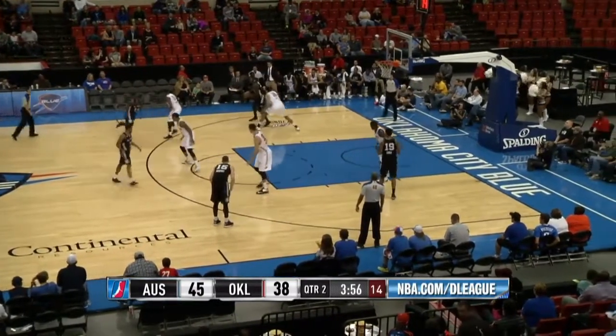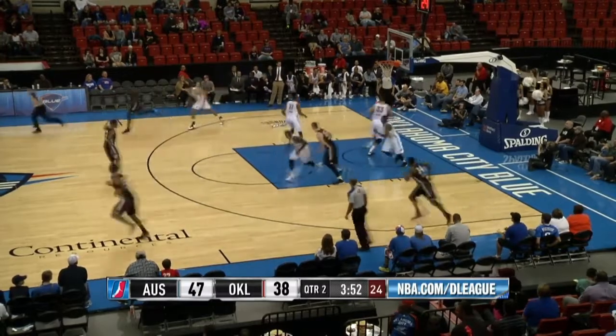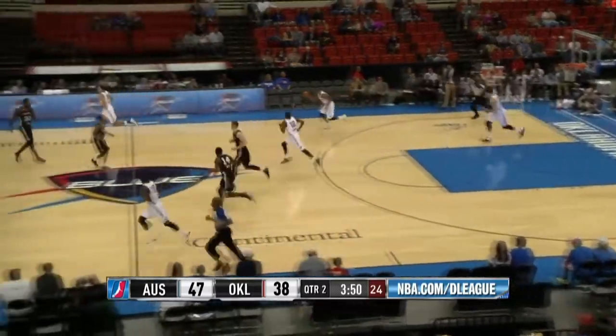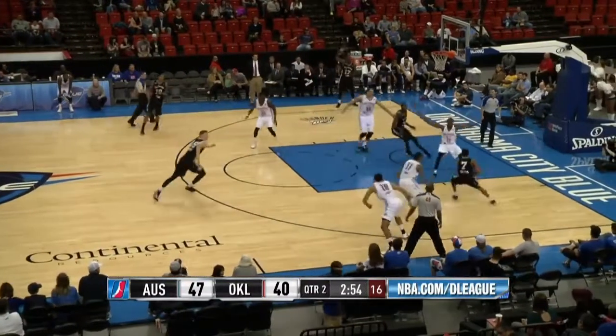45-38, under four minutes to play. Left side, it's Green, facing up on Jared, lets an 18-footer go, and it's good from the left side. Now the leading scorer with eight points, leading rebounder with five for the Blue.